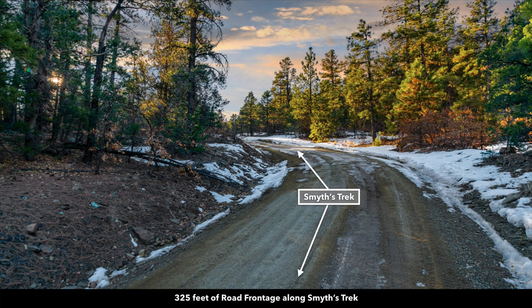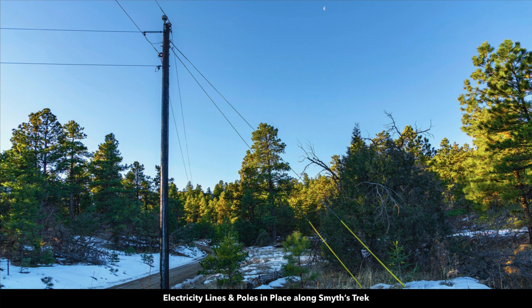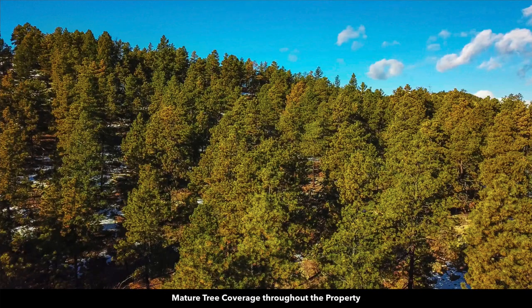You have roughly 325 feet of road frontage and there are electricity lines and poles already in place along the road. These run along the east boundary of the property. Again, the property is covered with mature trees.